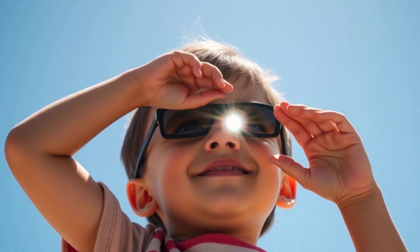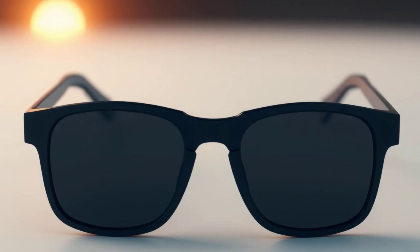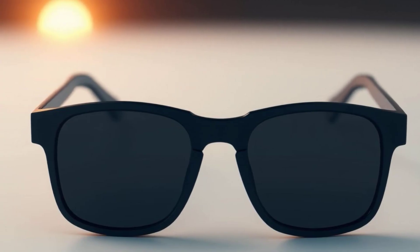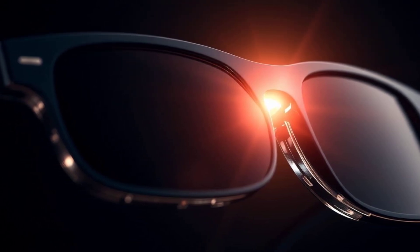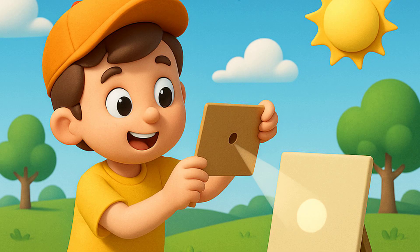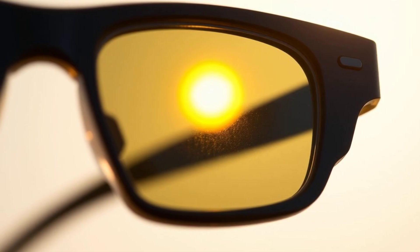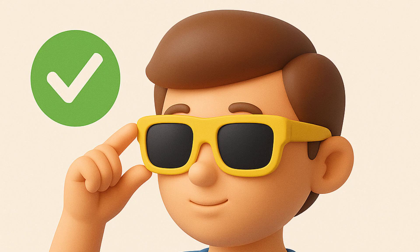Looking directly at the sun, even during an eclipse, can hurt your eyes — it's like staring at a super bright light bulb. That's why it's super important to protect your eyes with special eclipse glasses. These glasses have special filters that block out the harmful rays of the sun. Never use regular sunglasses, as they don't provide enough protection. You can also make a pinhole projector to watch the eclipse safely — this involves poking a small hole in a piece of cardboard and projecting the sun's image onto another surface. Remember, safety is key to enjoying this amazing event.